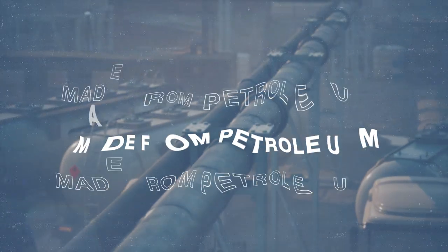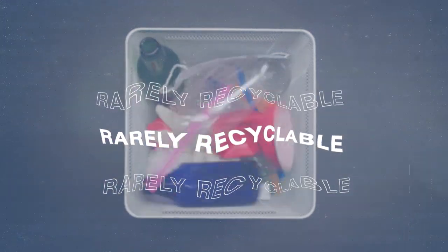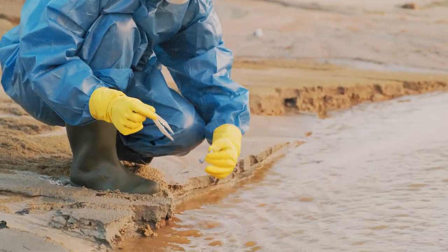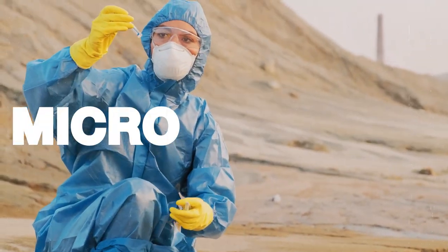By now we all know plastics are problematic for the environment — it's made from a non-renewable resource, also known as petroleum. It rarely gets recycled and it's often used in single-use items, creating a ton of waste. But only in recent years have scientists really come to understand just how toxic plastic can be when it breaks down into microplastics.